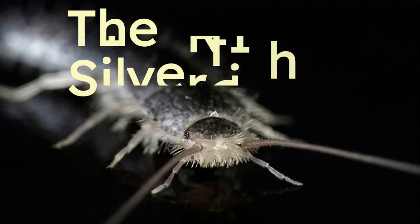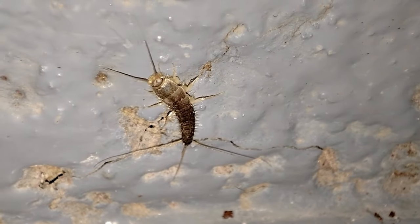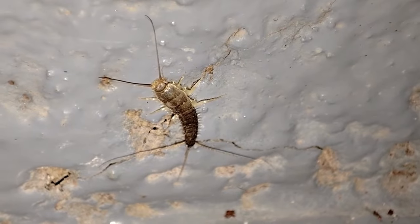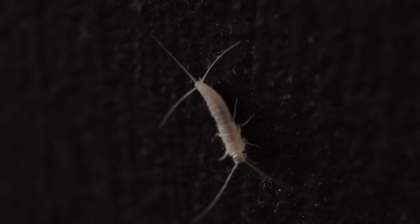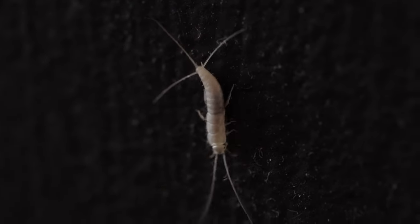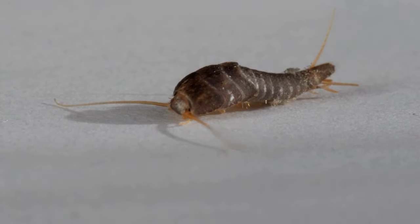The silverfish. We have lived with silverfish since the Stone Age, but today you'll find them in the bathroom. And like superheroes, they can run fast, jump half a meter high, and squeeze into tiny cracks.